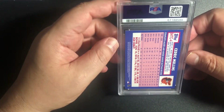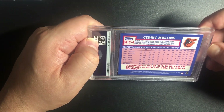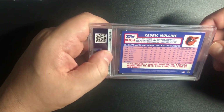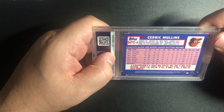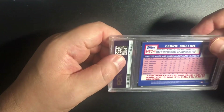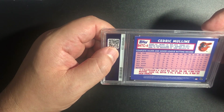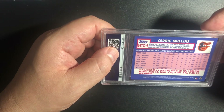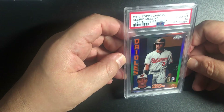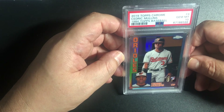Cedric Mullins — dude, when I was pulling these cards I had this guy's gonna suck, he's with the Orioles. But I kept thinking when those teams are bad, that's when players get an opportunity to play and that's how you get better. He has just been tremendous hitter for the Orioles and I enjoy watching him play and having him on my fantasy team. This is a 1984-style card and it's got some shine — got a 10! This is the 2019 Topps Chrome Cedric Mullins 1984 Topps Baseball Gem Mint 10.